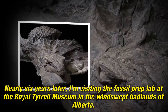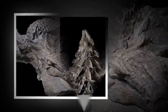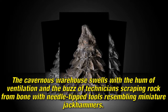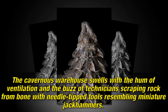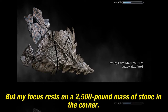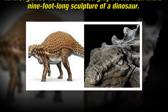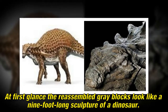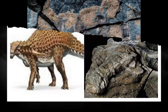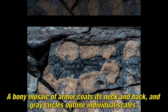Nearly six years later, I'm visiting the fossil prep lab at the Royal Tyrrell Museum in the windswept badlands of Alberta. The cavernous warehouse swells with the hum of ventilation and the buzz of technicians scraping rock from bone with needle-tipped tools resembling miniature jackhammers. But my focus rests on a 2,500-pound mass of stone in the corner. At first glance the reassembled gray blocks look like a nine-foot-long sculpture of a dinosaur.